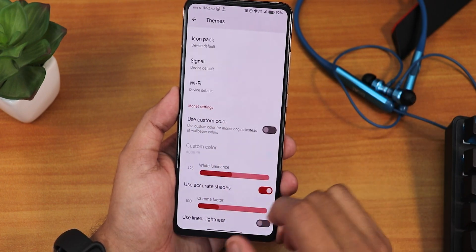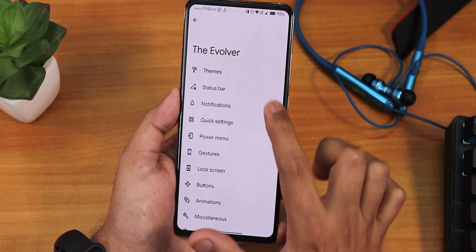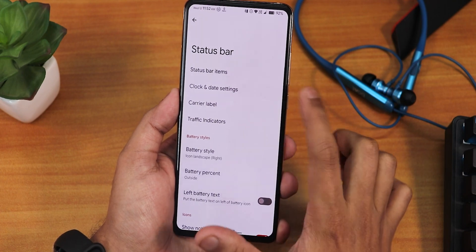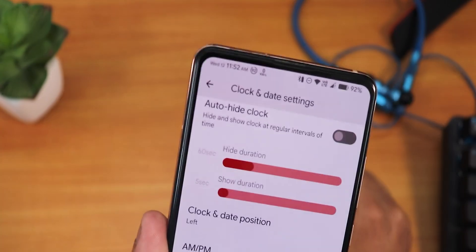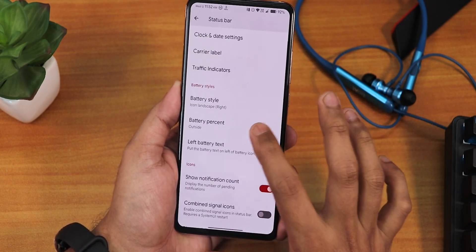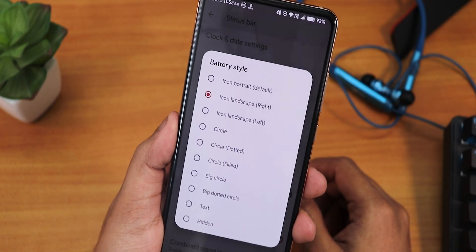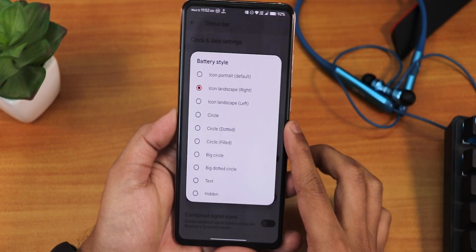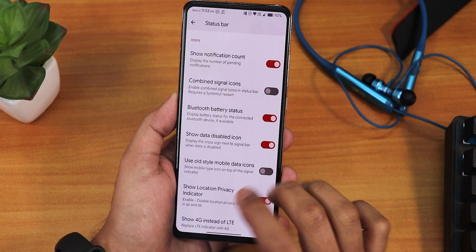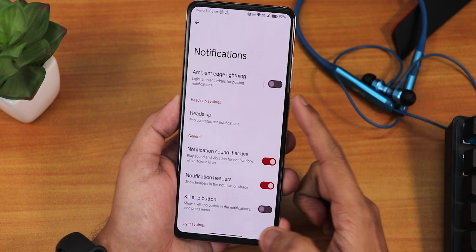We have the status bar items — call strength, screen cast, headset, Bluetooth icons — you can enable them from right here. We have the clock and date settings where you can customize the clock and date. We have the carrier label, the traffic indicator — you can enable it, but I'm using a different app for traffic monitoring. We have the battery style changing option — a plethora of options. Right now I've been using the icon landscape right style. You can also go with a big dotted circle, or set the battery percentage outside or inside the icon. There's also show notification count, combined signal icons, Bluetooth battery status, show 4G instead of LTE, and roaming indicator options.